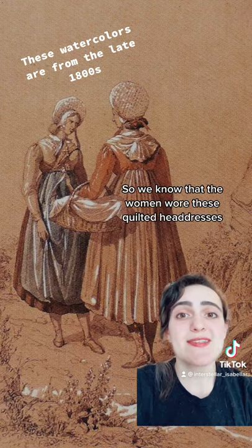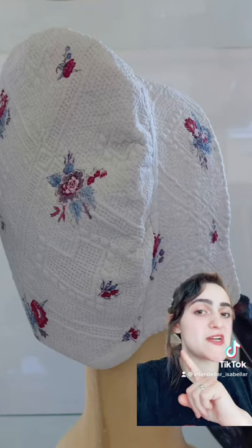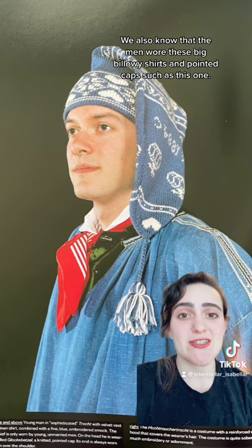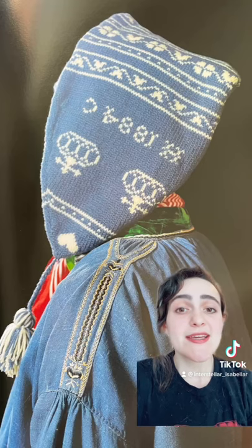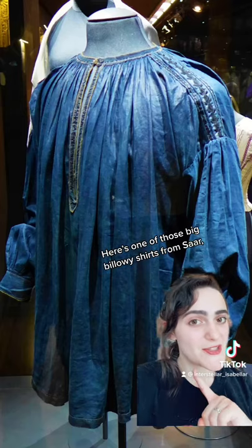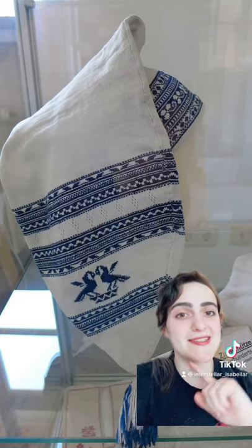So we know that the women wore these quilted headdresses — here's a picture of a reconstructed version of one. We also know that men often wore big billowy shirts and pointed knitted caps like this one. This is actually from the Marburg region in Hesse but it's actually really similar. So here's one of those big billowy shirts from Saar and here's an example of the knitted cap.